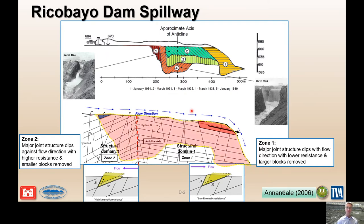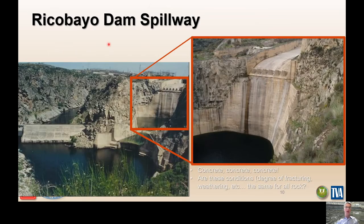The removed material is visible in these photos, and this is a picture of Riccobio Dam today — the solution was a lot of concrete. The question we have to ask when we look at these case histories is: what is the geological condition, how is this rock mass behaving under these water flows, and do these conditions exist at every rock spillway site? Of course not — we have to understand those conditions and understand them relative to whatever project we're working on.